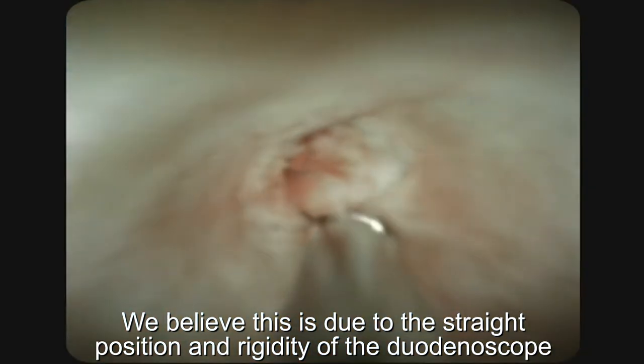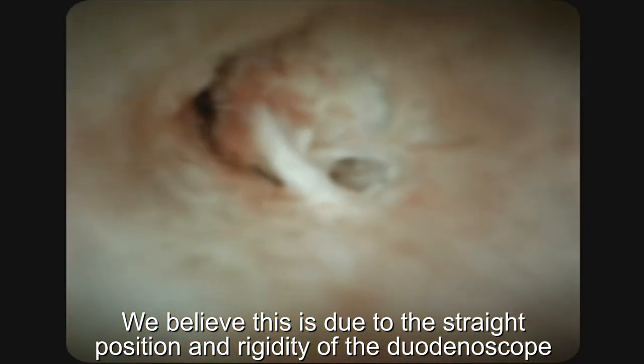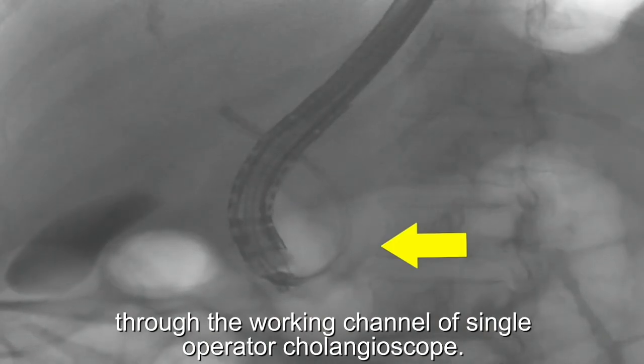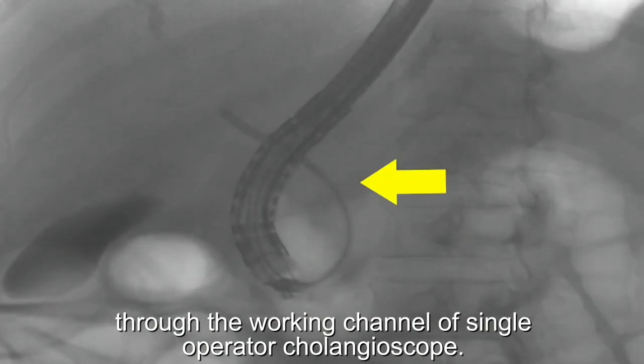We believe this is due to the straight position and rigidity of the duodenoscope, which allows easy passage of accessories through the working channel of the single-operator cholangioscope.